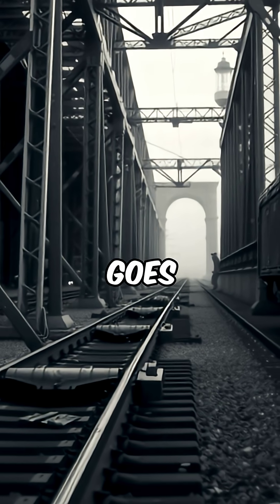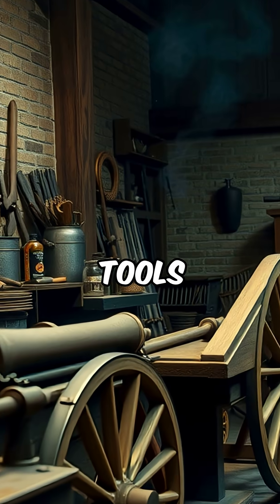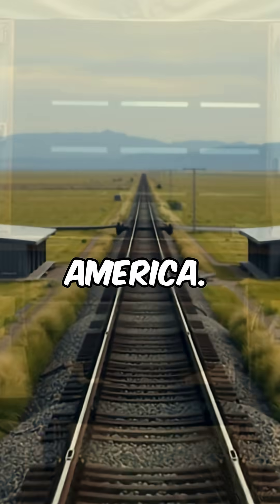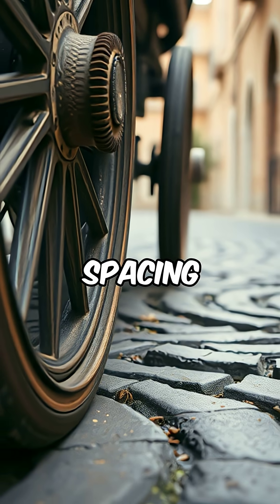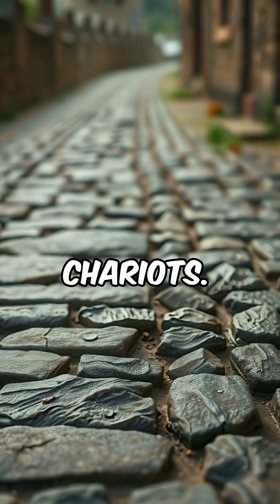So why this specific measurement? It all goes back to the early railroads in England, where the tramways were built using the same tools as wagon and cart makers. These tools set the standard width for the railroads, which eventually made its way to America. Wagons and carts in Europe were a standard width because most traveled the old Roman-built roads, and the wheel spacing lined up with the grooves in the road made by millions of miles traveled by ancient Roman chariots.